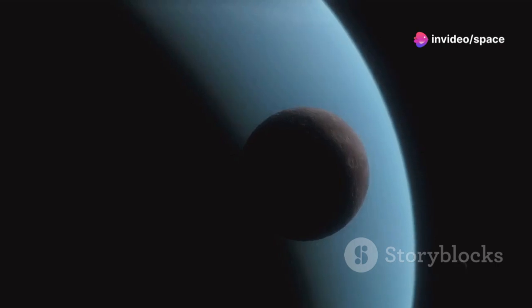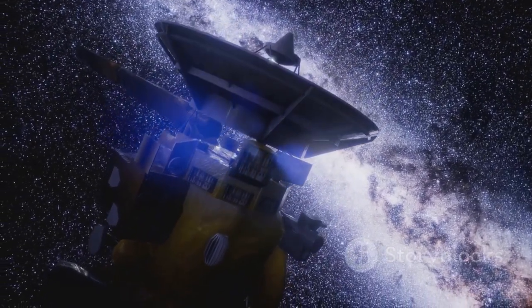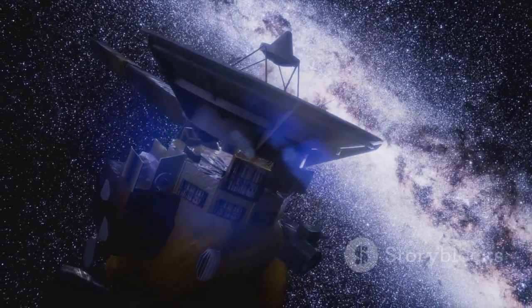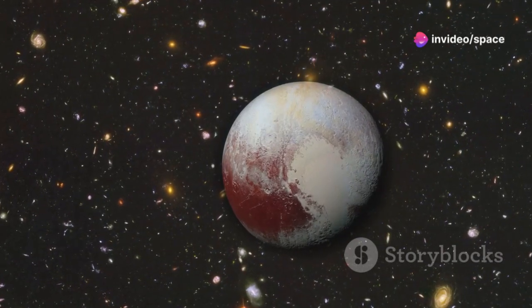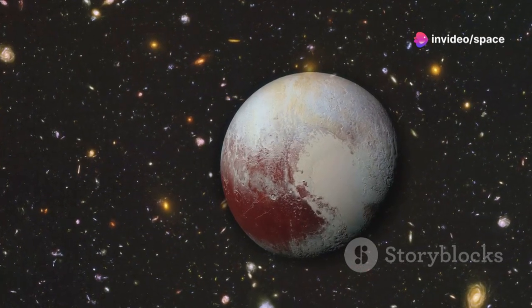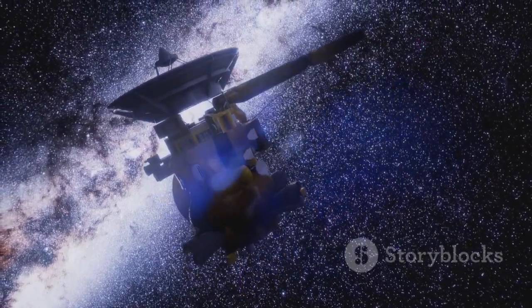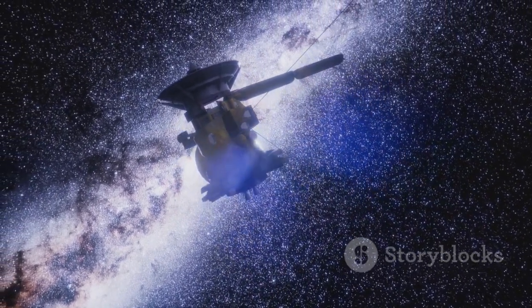But our cosmic city doesn't end there. Beyond these suburbs lies a vast, sparsely populated area — the outskirts of our solar system. Here, we find the Kuiper Belt, a donut-shaped region of icy bodies orbiting the sun beyond Neptune. Exploring these regions is like traveling back in time, helping us piece together the story of our cosmic neighborhood.